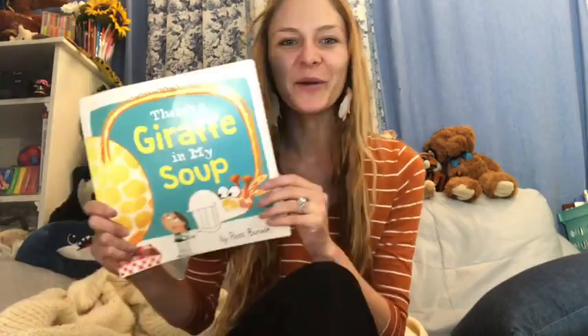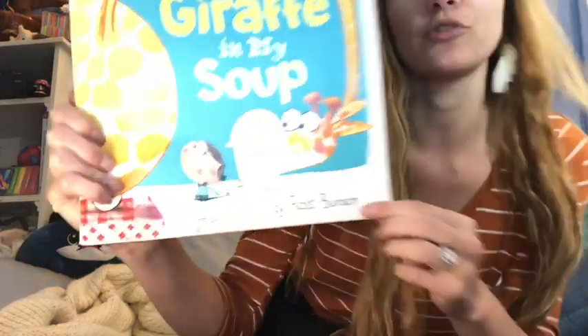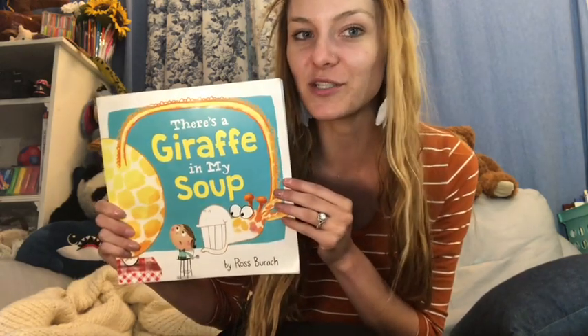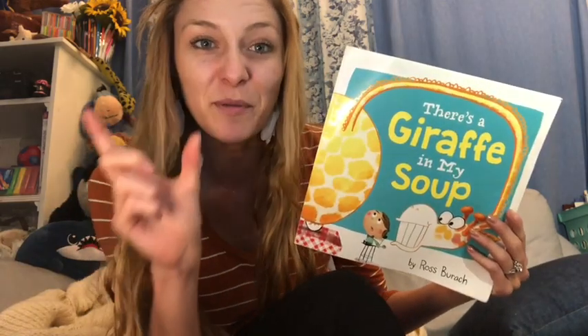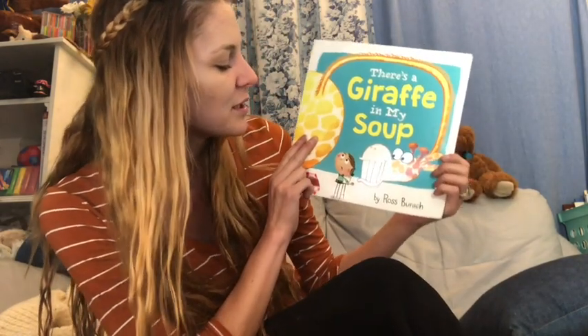Hi everybody, it's Miss Jenna Kinn. For today's Fun Friday Read Aloud, we have There's a Giraffe in My Soup by Ross Barach. I love this book because it does something really cool that authors like to do sometimes — use bold, capital, and colorful letters in the words to make them stand out and show importance. So as we read, you're going to see words and sentences that might be bolded, in all capitals, in a color, or really small.